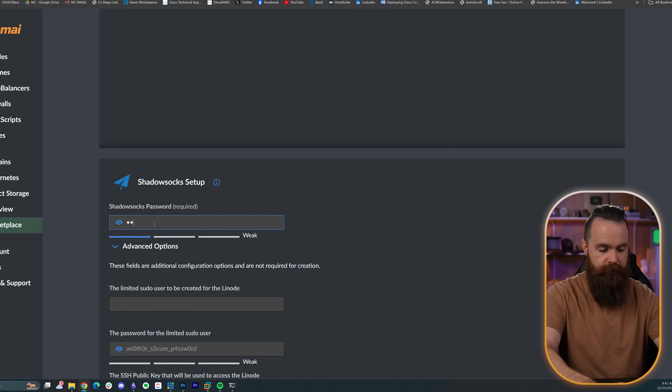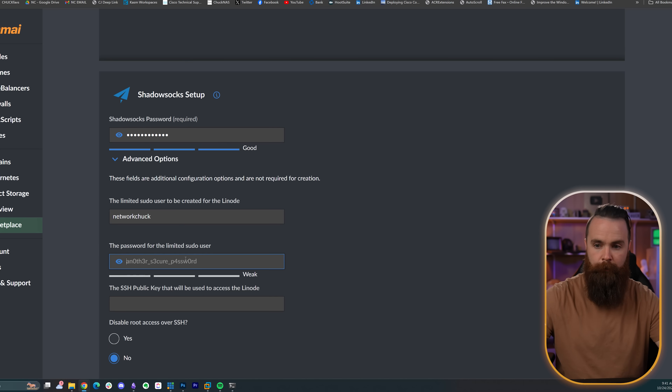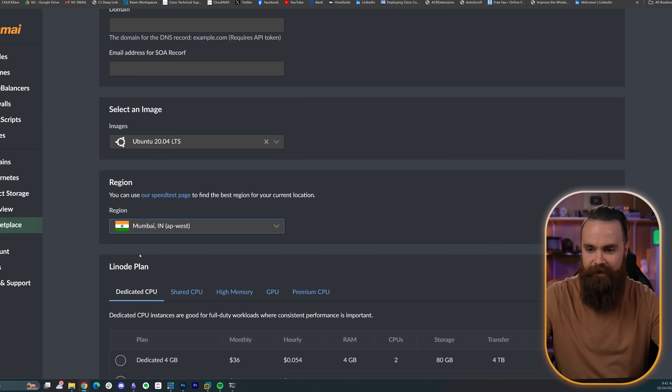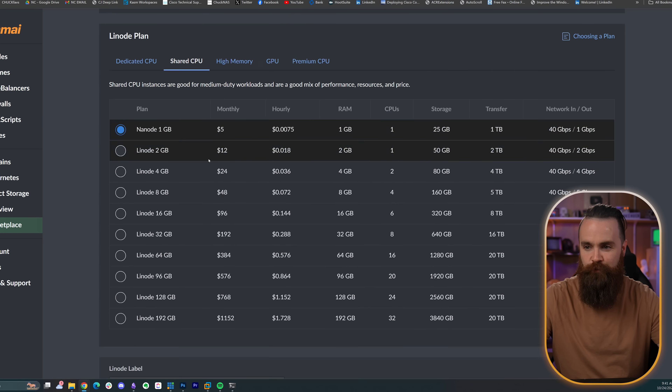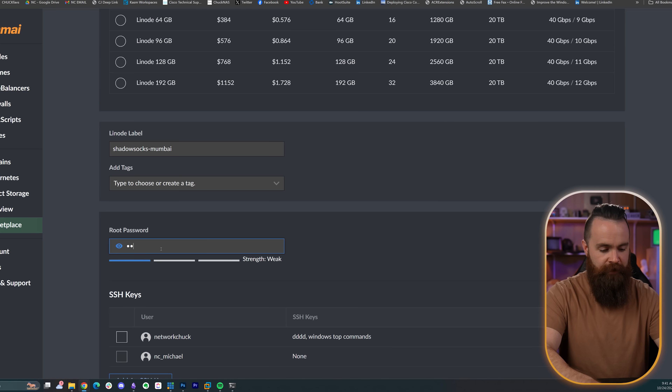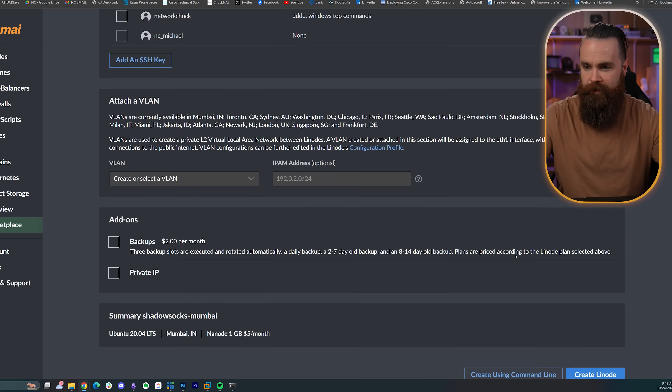They've got an item here to set up. All I have to do is put in my passwords, create a limited pseudo user and a password for that user, and then choose a region. I want to go to Mumbai. Shared CPU, lowest plan, five bucks a month. I'll call it Shadowsocks Mumbai, create a root password, and click on create Linode. It does everything for you. While it's brewing, we can install our client — I'll have links for this below.